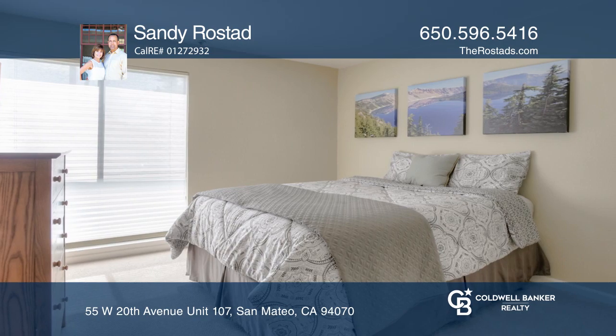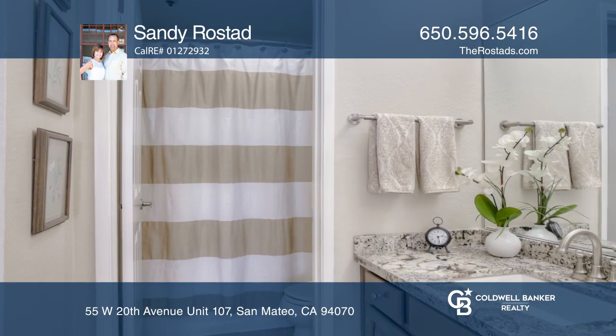The complex features a pool, tennis court, spa, clubhouse and workout room.